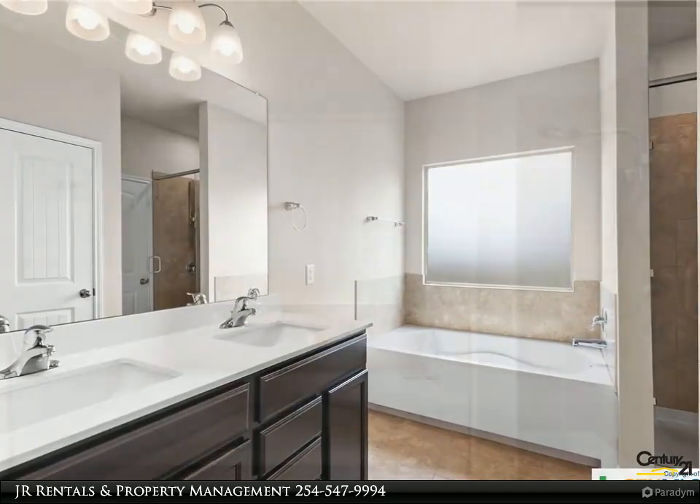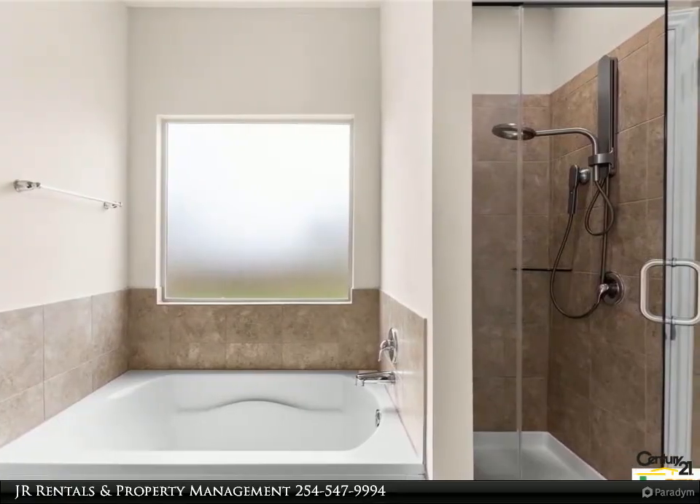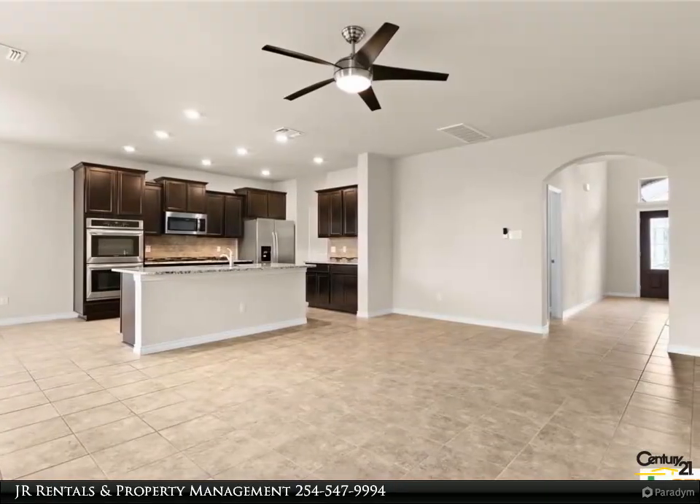Situated just minutes away from a newly built elementary school and the bustling hub of Fort Cavazos, and with the regional airport conveniently located a short distance off Clear Creek Road, you'll enjoy the perfect blend of tranquility and accessibility.